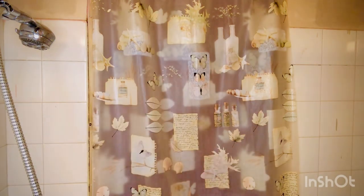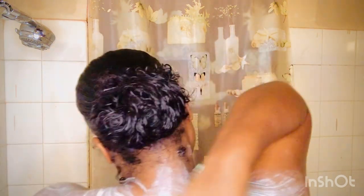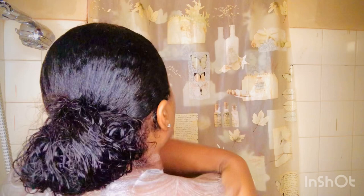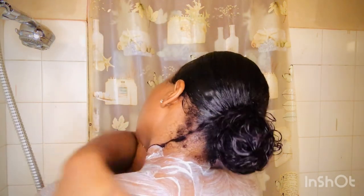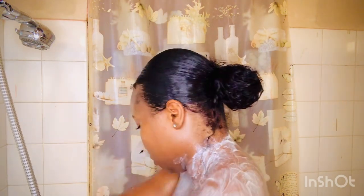Exfoliating will get your skin to be bright. I recently started using this brand body scrub — it's also a face scrub, both for body and face, and I'm actually loving it. After I showered off, it felt really good.